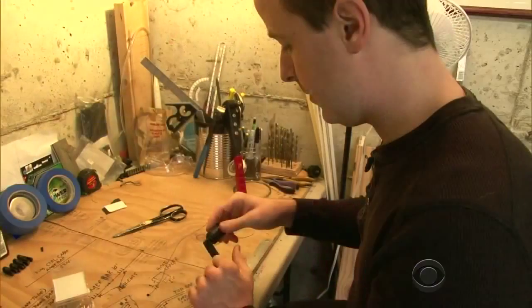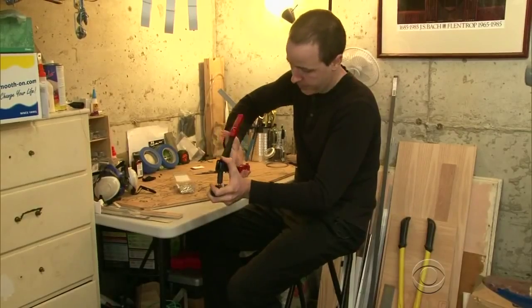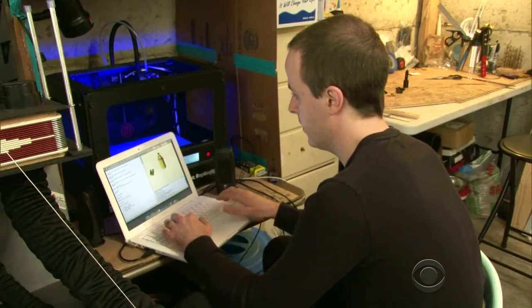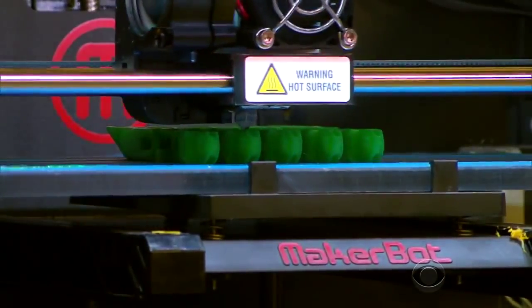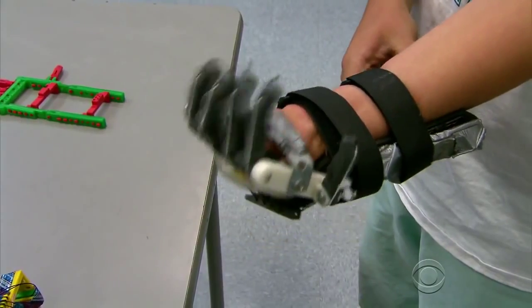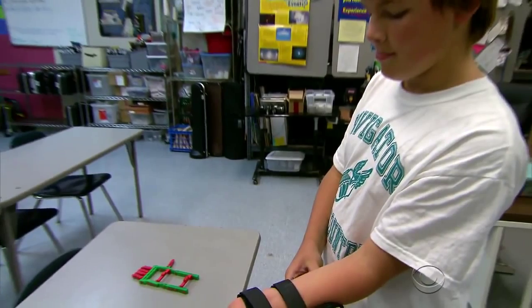What he found was this Internet video posted by Ivan Owen, an inventor in Washington state. I've always had this vision of people being able to build their own prosthetic device at home. Owen and a collaborator in South Africa designed a hand that could be made by a three-dimensional printer. It's essentially like a hot glue gun — plastic feeds into it, the printer head gets really hot, liquefies the plastic, and then layer by layer creates an object. The design relies on wrist movement: downward motion creates cable tension that closes the fingers, while a move upward opens them.